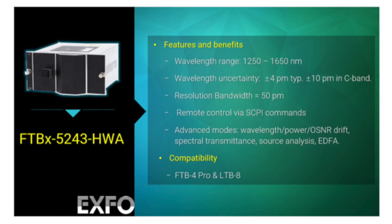Covering the telecom spectral range from 1250 to 1650 nanometers and with a resolution bandwidth of 15 picometers, the FTBX5243 can be a slot in a FTB4 Pro or in a LTV8 platform. The instrument is no doubt the best choice performance-to-price ratio among the high wavelength accuracy OSAs.